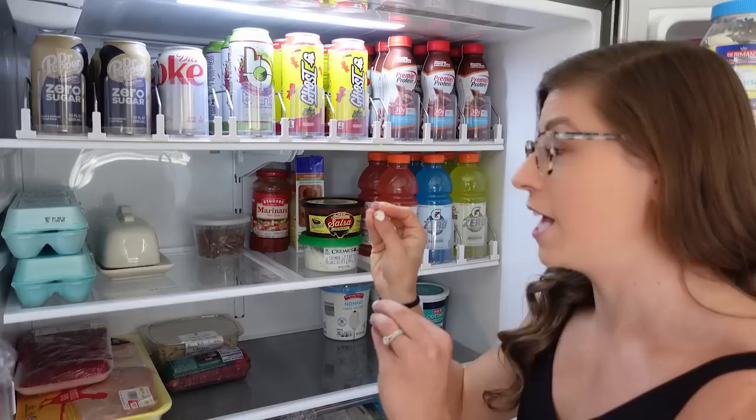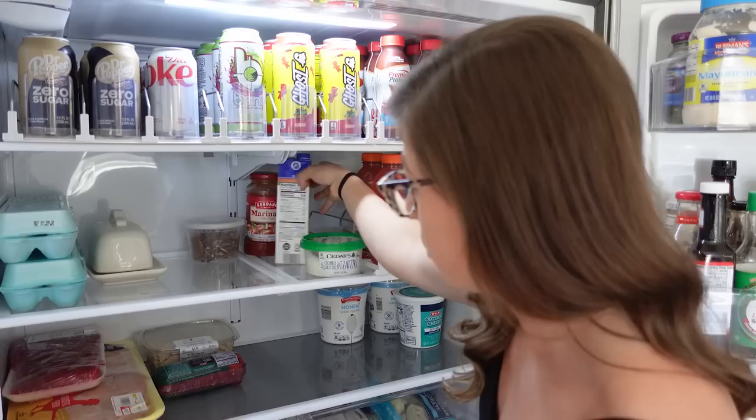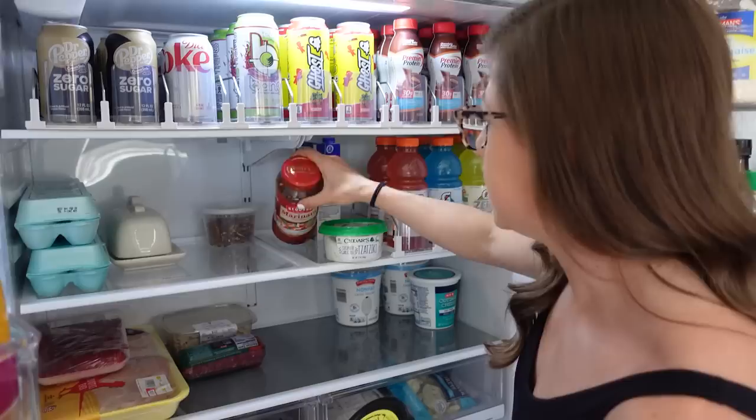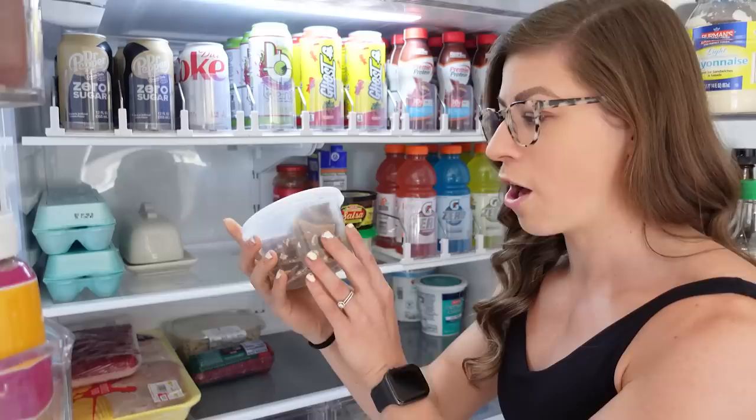I have Gatorade Zero as just a way to replenish electrolytes. Then we have chicken broth, which we use in recipes — it's reduced sodium — and marinara sauce, which stays good for a couple months in the fridge and is easy to have on hand. Tzatziki — we have a lot, it's really good for dipping vegetables in, and we also use it on our Mediterranean bowls.